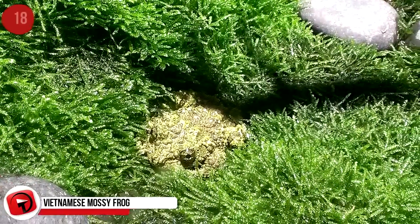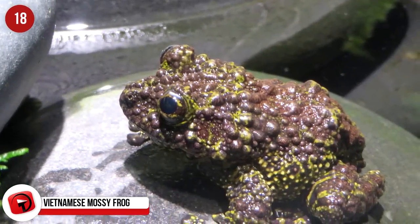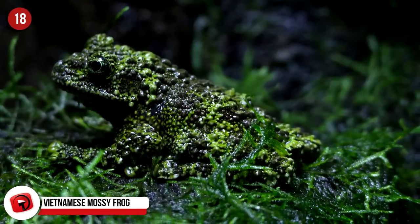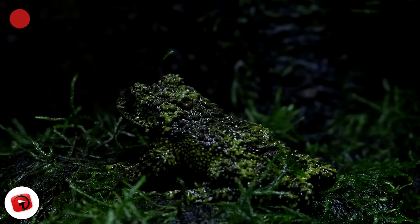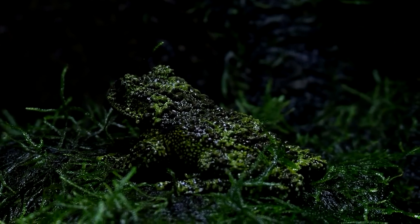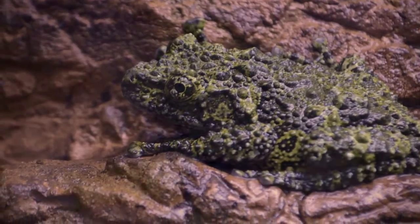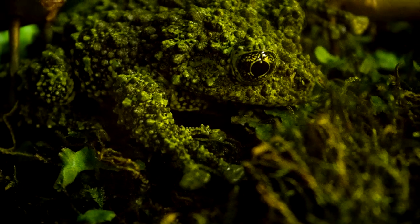Vietnamese Mossy Frog: This medium-sized frog is native to North Vietnam and Southeast Asia. The frog's skin varies from lush green to murky brown and has a bumpy texture to mimic moss. It spends most of its life pretending to be moss, and when it's under threat, will retract its body into the shape of a ball and play dead. When you can spot one, it will be inside a mossy cave or on the banks of rocky mountain streams. Because of their hard-to-reach location, not too much is known about this quirky amphibian.